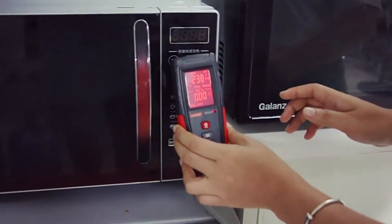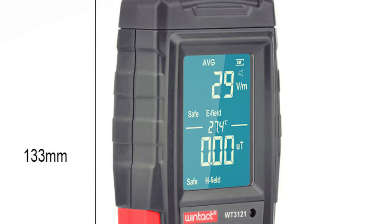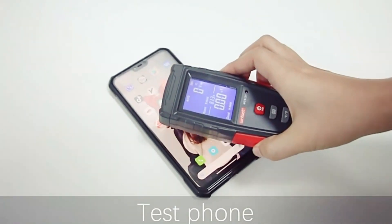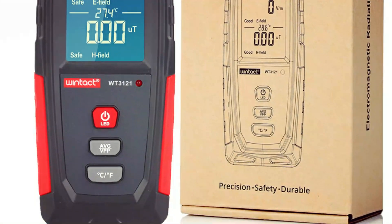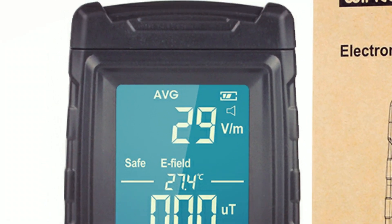The high-definition VA color screen provides clear digital and analog dual display, while the USB Type-C rechargeable lithium battery ensures long-lasting performance with just 4 hours of charging. Perfect for homes, offices, power distribution rooms, and even signal base stations, this multi-purpose EMF detector keeps you informed and protected.